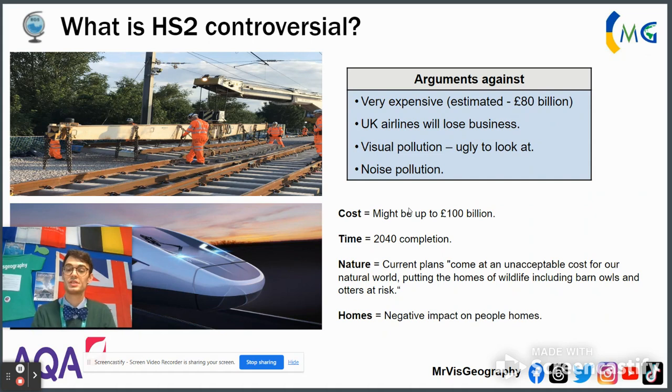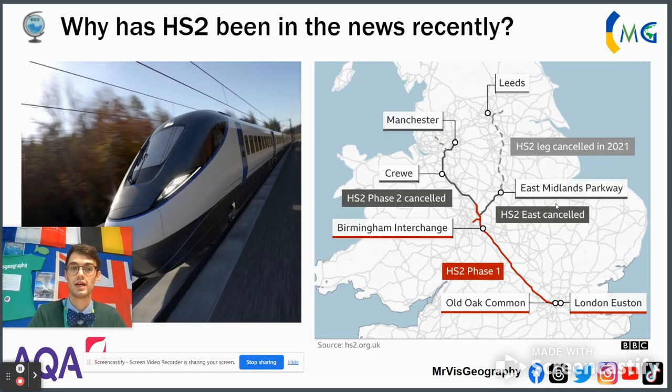The biggest problem is the cost, due to HS2 trying to satisfy so many different stakeholders. It's become so unreasonably costly that the government actually announced — just yesterday evening — that it was going to scrap the second phase of HS2.